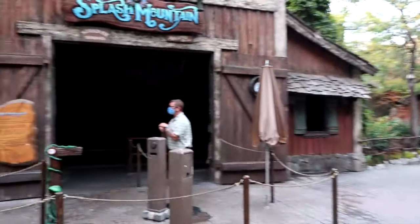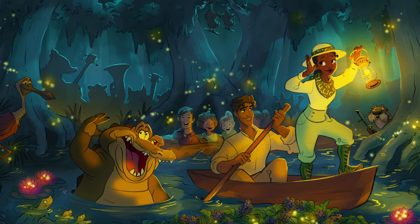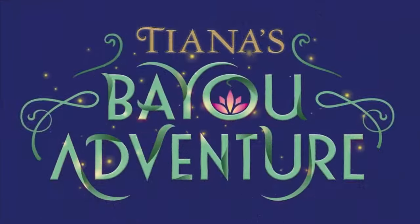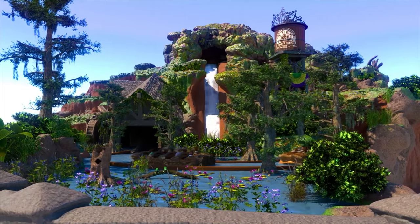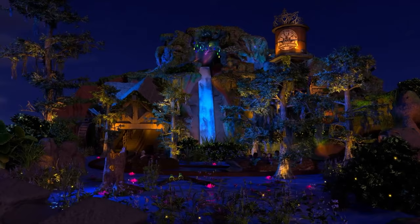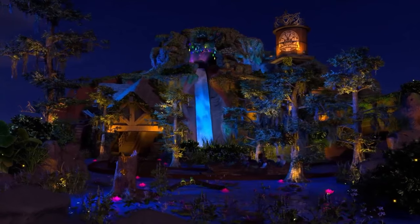And at Disneyland, as I'm sure most of you are aware, Splash Mountain will be getting a Princess and the Frog re-theme to Tiana's Bayou Adventure. This will include an original storyline and will feature all new audio animatronics and effects throughout. The full refurb is already well underway and hopefully it will be completed by the end of 2024.